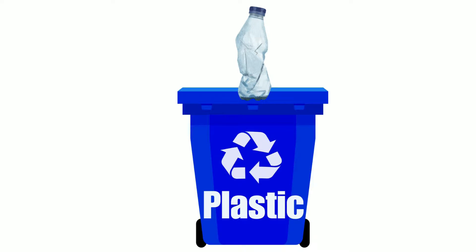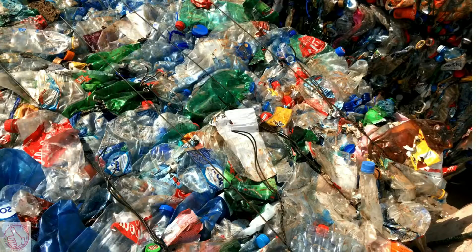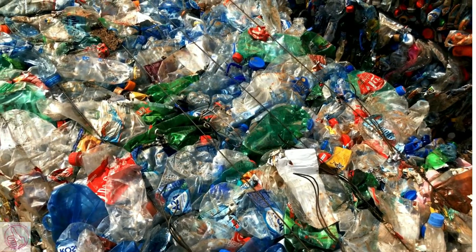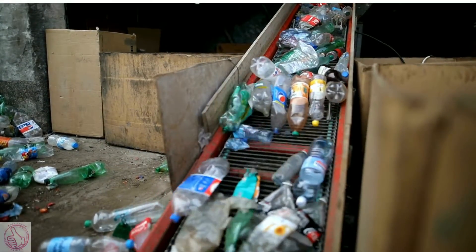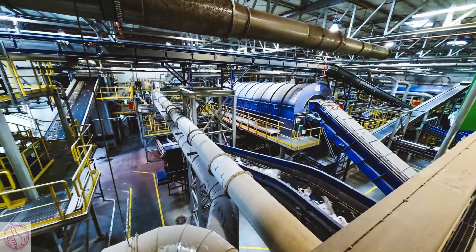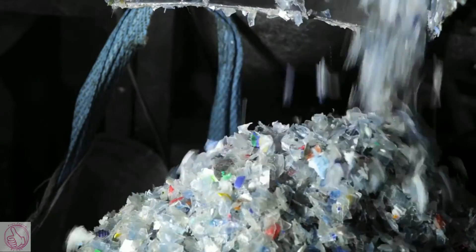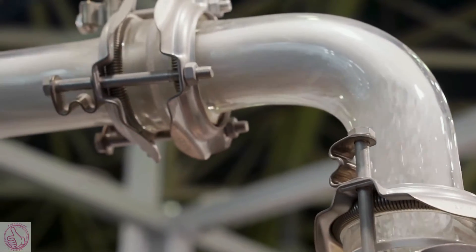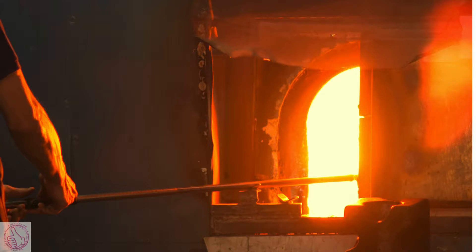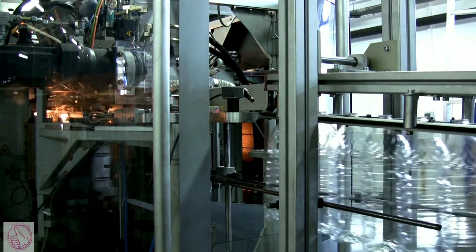Let's look at plastic. It's taken to a recycle plant onto the conveyor belts. It's all cut up in pieces. Then it goes into a fire to melt. And then plastic is made all over again.